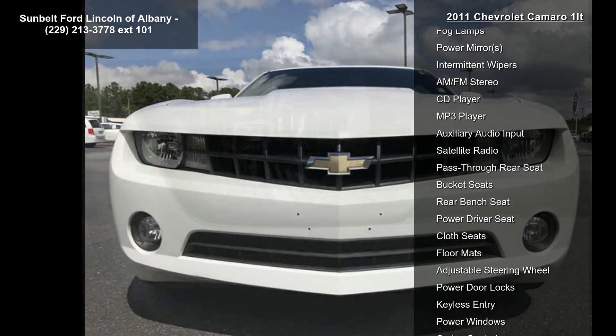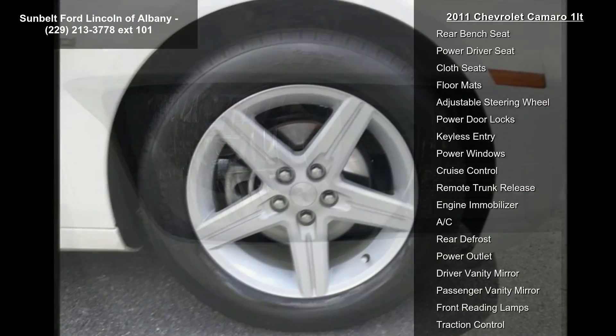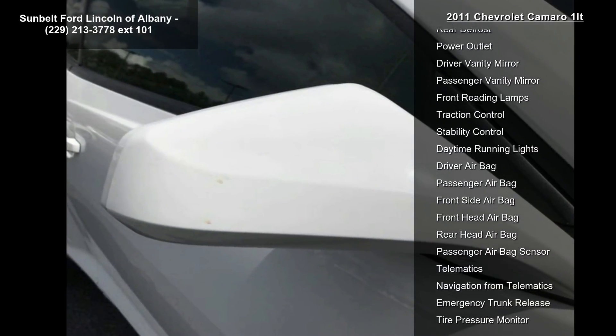Finished in Summit White, the vehicle features PDIM Wireless, which allows for the use of redundant steering wheel controls with an auxiliary device, a limited slip differential, black sport cloth seat trim, and a three-spoke leather-wrapped steering wheel.